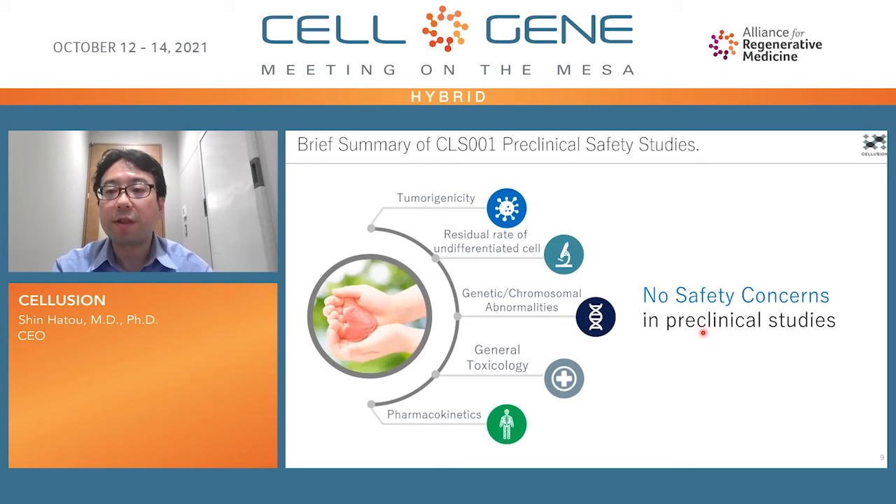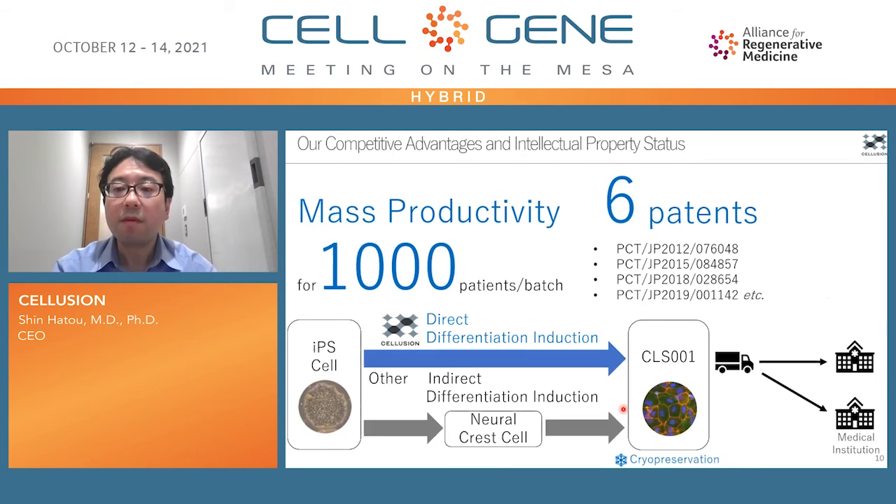We have also conducted pre-clinical safety studies, including in vivo tumorigenicity tests with nude rats, residual rate of undifferentiated cells, genetic abnormalities, general toxicology, and pharmacokinetics. These data have been reviewed by the regulatory board of both Keio University and the Health Ministry in Japan. The first-in-human investigator-initiated clinical study plan has just been approved by them this June. Let's move on to our competitive advantages.